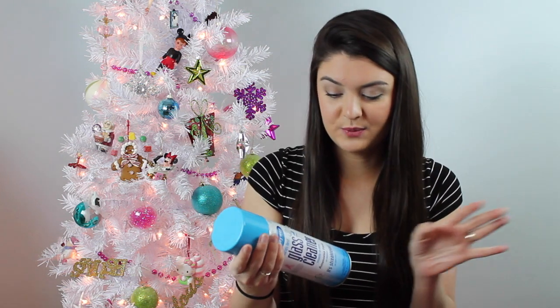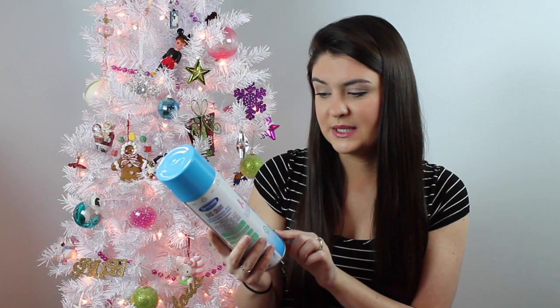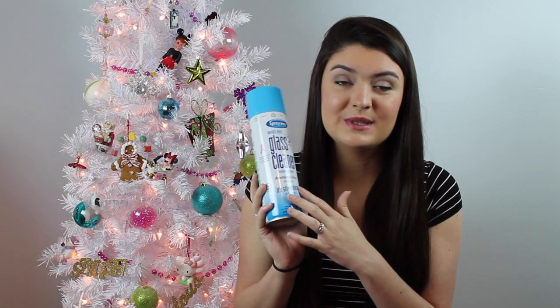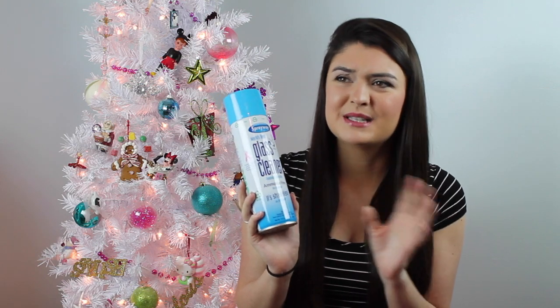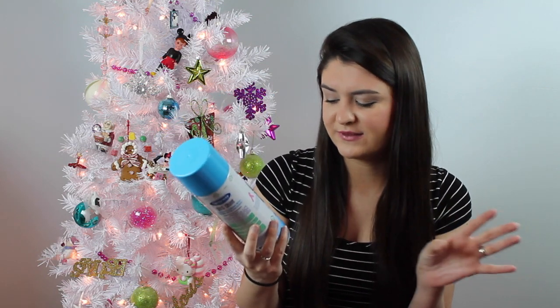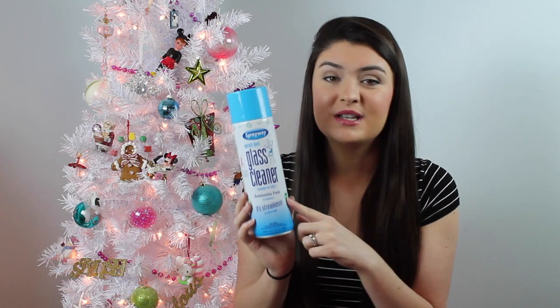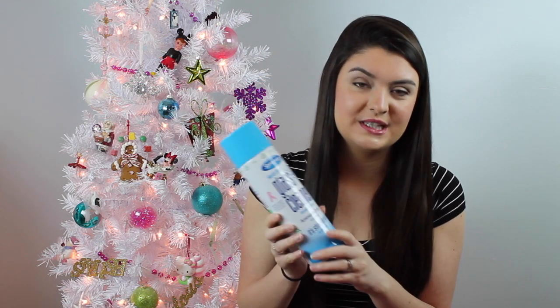I have one household product: the Spray Away World's Best Glass Cleaner. I use this all the time. This was in my spring cleaning products video — I'll link that down below if you're interested. I love it and I will always repurchase it. I already have a new one. So if you're looking for a new glass cleaner, try that one out.